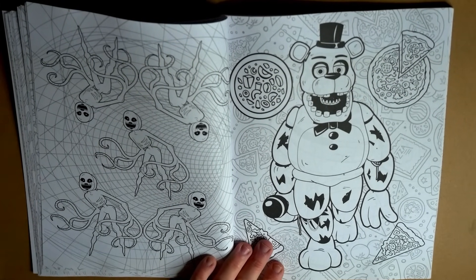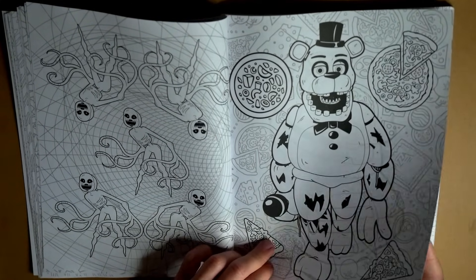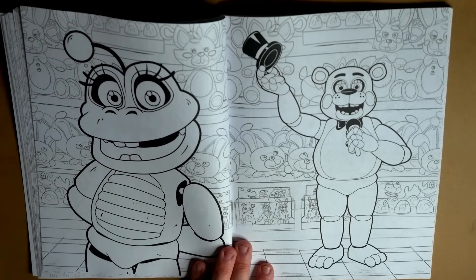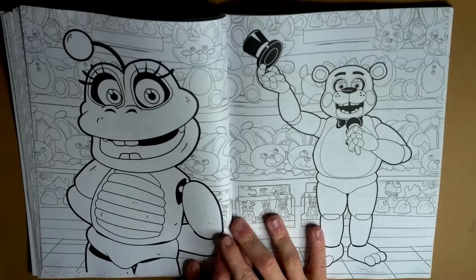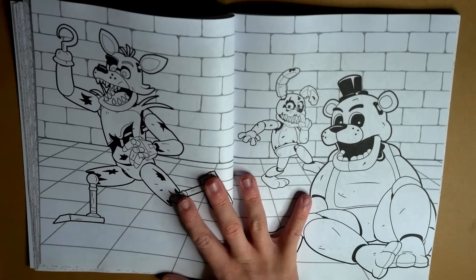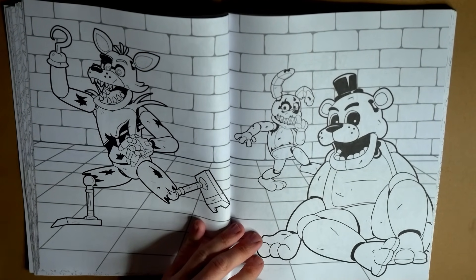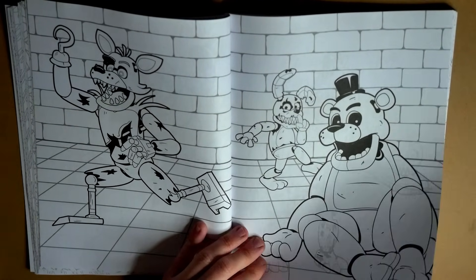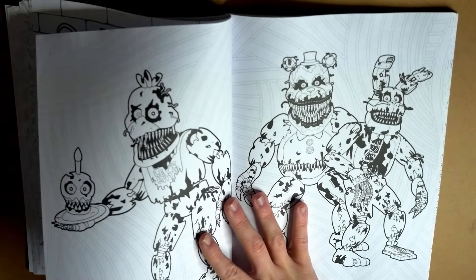Oh, we even got Happy Frog. She's looking kind of adorbs. Although, her pants there - that bulge. I'm getting mixed feelings from looking at this. A lot of people were joking about lore reveals and stuff. I don't think there's anything of the sorts here. It's just very random - just pictures of the animatronics throughout all the FNAF games. And again, it's all very randomly ordered.